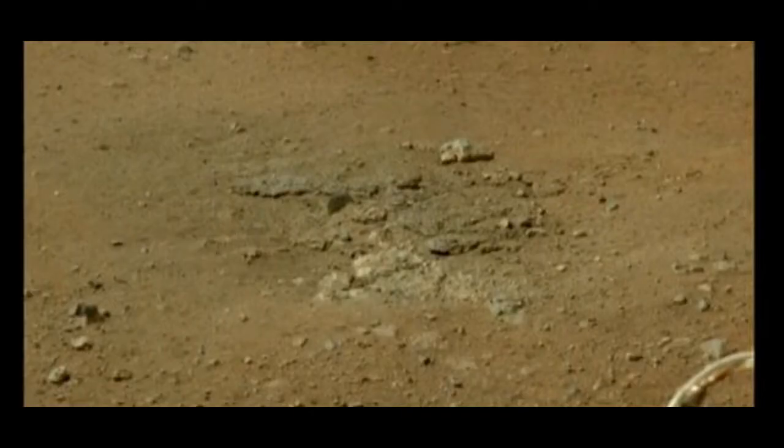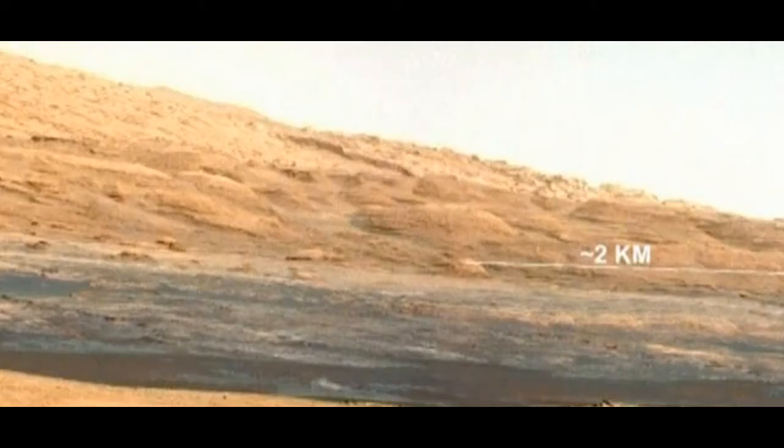NASA's Curiosity rover is busy taking pictures of a Martian landscape. New images of the red planet have been released, captured by the rover at the beginning of August. They show the view of Mount Sharp, which Curiosity will visit in several months' time.